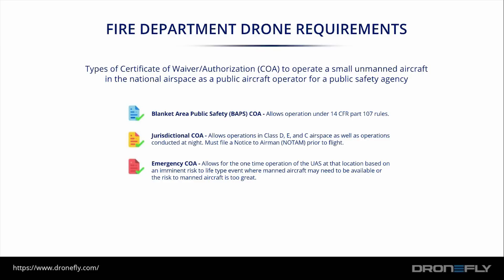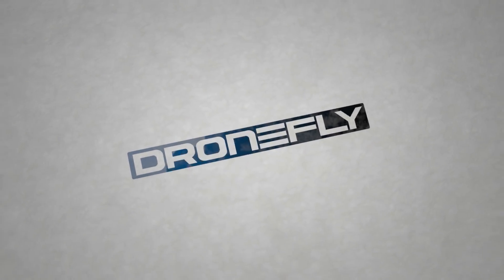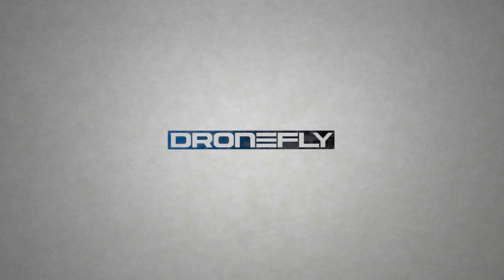The last type is the emergency COA. This allows for one-time operation of a drone at a location based on an imminent risk to life event where manned aircraft may not be able to operate or the risk to manned aircraft is too great. If you'd like to see more on this infographic, please visit our website at DroneFly — link in the description below.